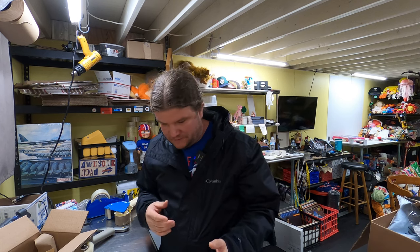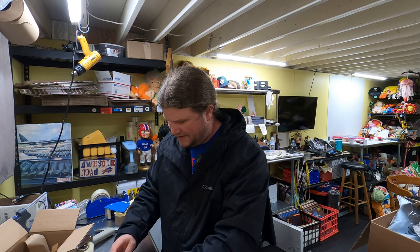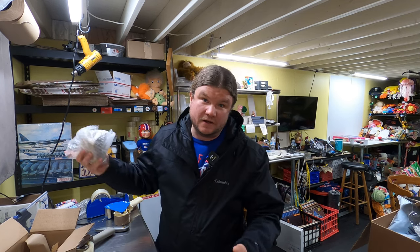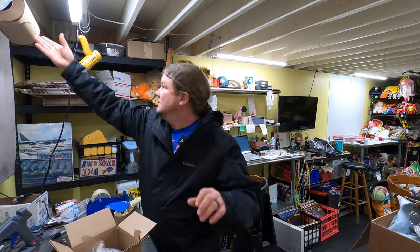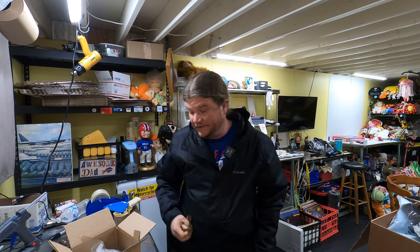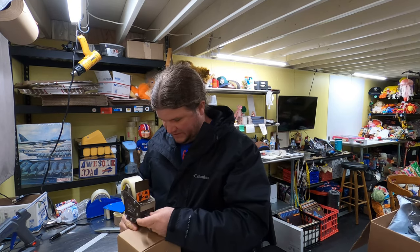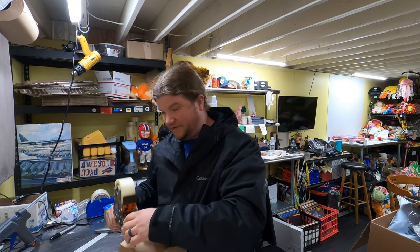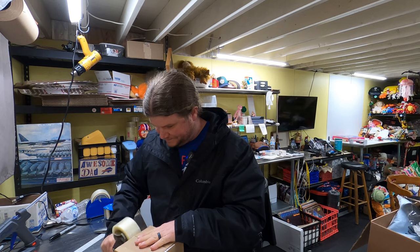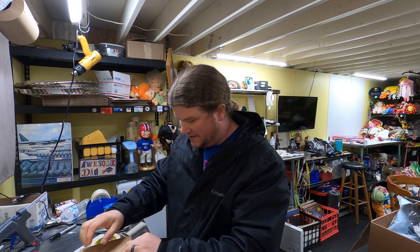You don't realize how much that other person helps you out — how much weight they pull — until they can't do it anymore. It was a pretty crazy night for me: getting dinner ready, taking care of laundry, getting Frankie all situated for school the next day. Janelle could have probably done some of that, but I wouldn't let her. I want her to rest and get better. On top of all that I was trying to get some video edited. You take a lot for granted in life.